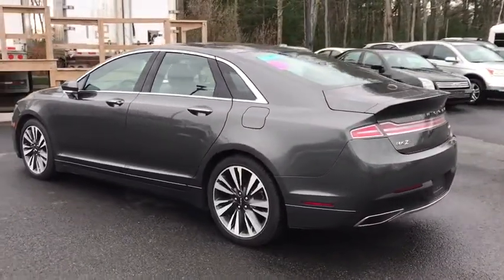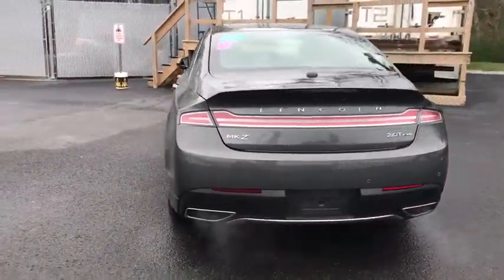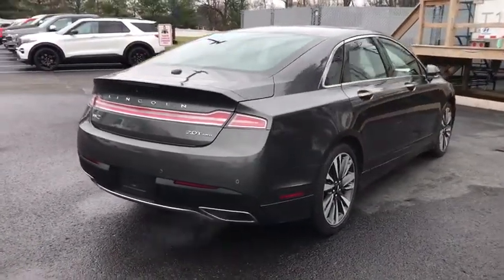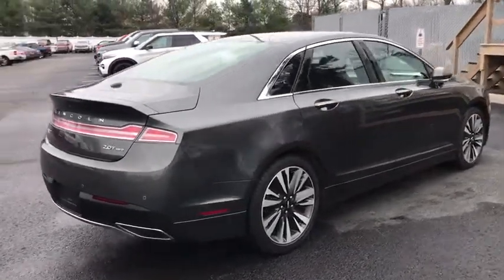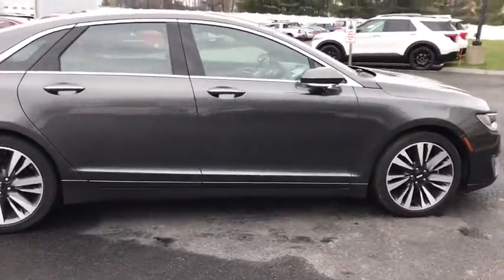Add that to the clean, modern interior with standard features, including rich leather, exotic wood, and a sophisticated assistant that responds to the sound of your voice, and you'll see the MKZ offers a new dimension of luxury. This vehicle has less than 5,000 miles.